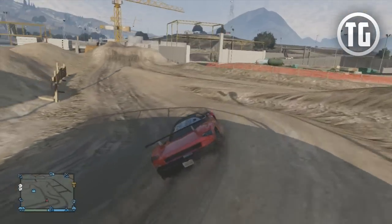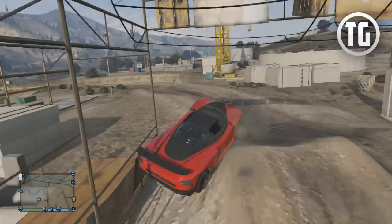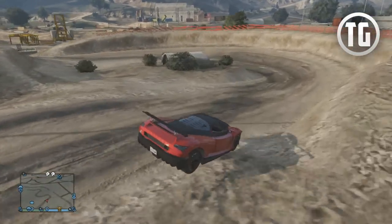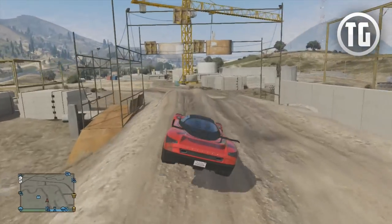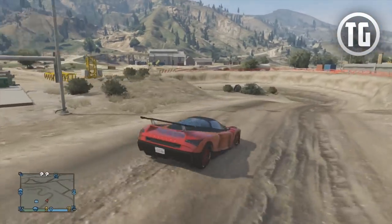You'll actually see that the stat is now increased and it's reflected in the LS Customs menu. As you can see here, I got the Cheetah and I put on the spoiler giving it some more traction, and I did notice a difference almost right away. I took it to the off-road track nearby with high-end tires and tried that out, then I switched to off-road tires and noticed a difference with how much control I had over the vehicle and the traction as well.